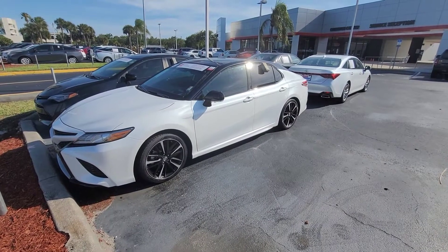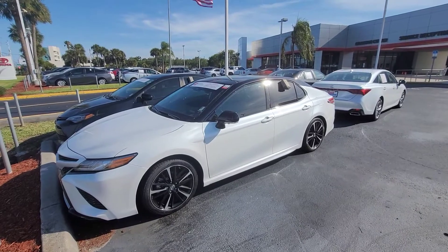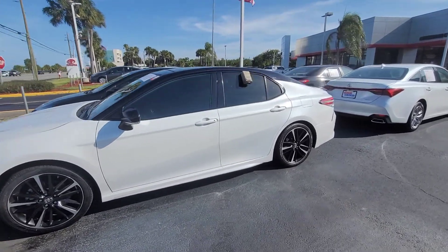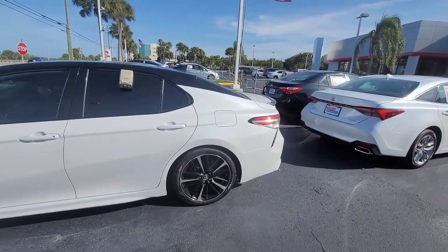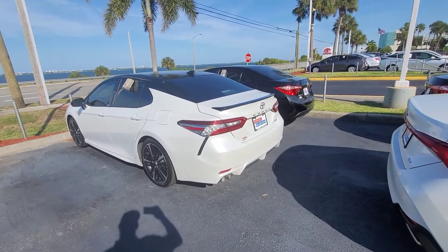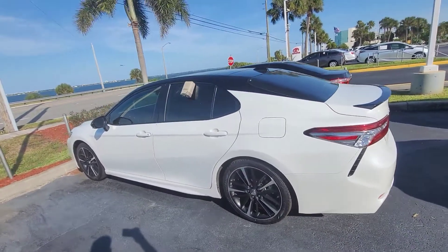Hey there Liz, this is Eric over at Toyota Melbourne. I was trying to find a brand new one that I had here on the lot that I can video for you that had the full leather. However, this particular one here is a 2019, same body style, nothing really changes with it. This is the XSE model.